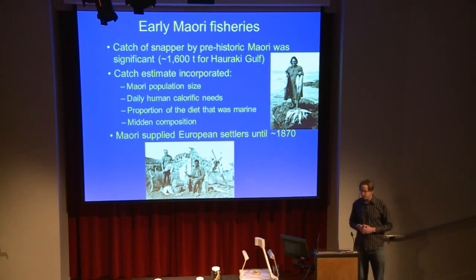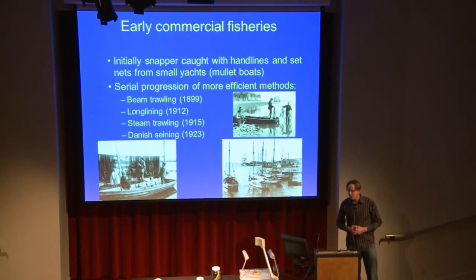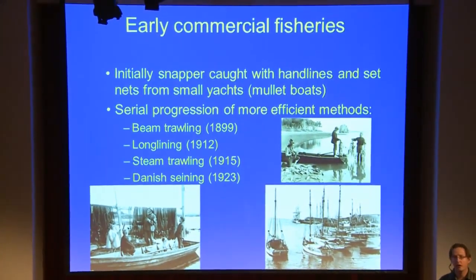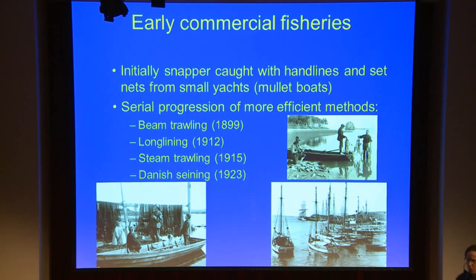That's how we get to the 1,600 tonne estimate. With these techniques of catching a large amount of fish, Māori were able to supply European settlers quite well up until about the 1870s. At about this time, early commercial fisheries started to develop — initially largely handlines and hooks and small set nets from small boats called mullet boats. They're quite fast sailing boats, and that's what most of the snapper was caught from right back in the late 1800s. But then, as the fish got harder to catch or spots got depleted, more efficient methods started to develop.